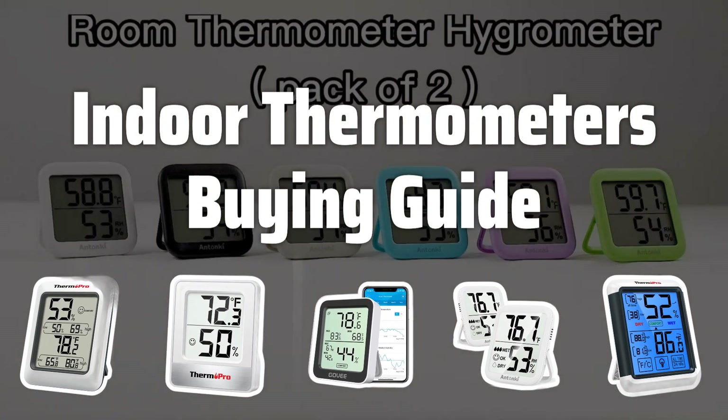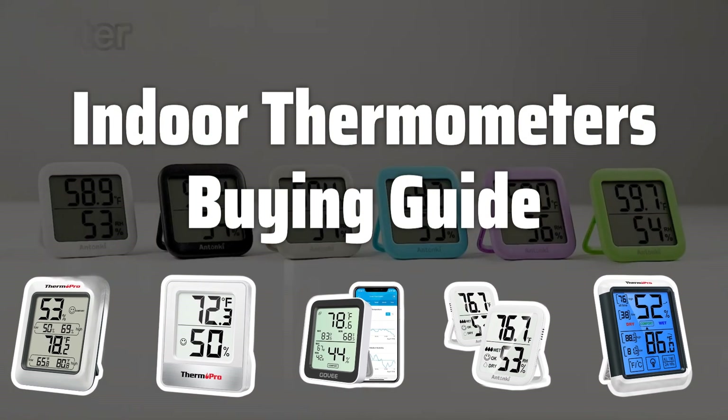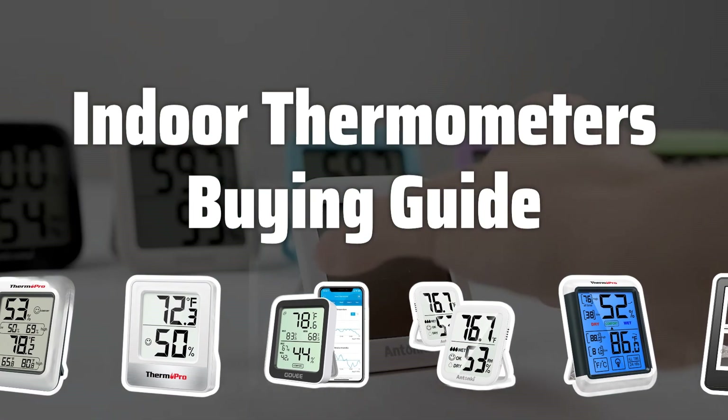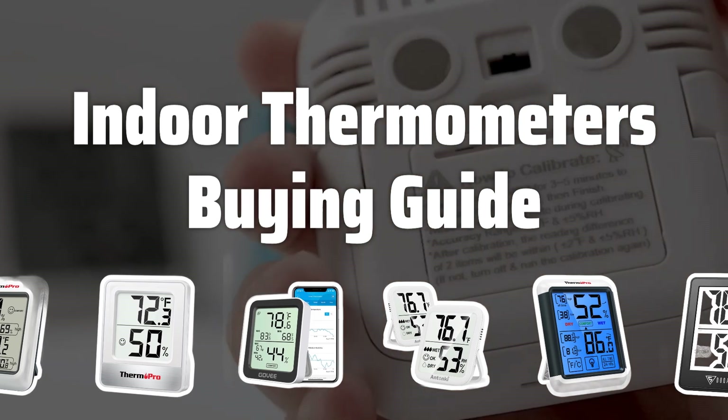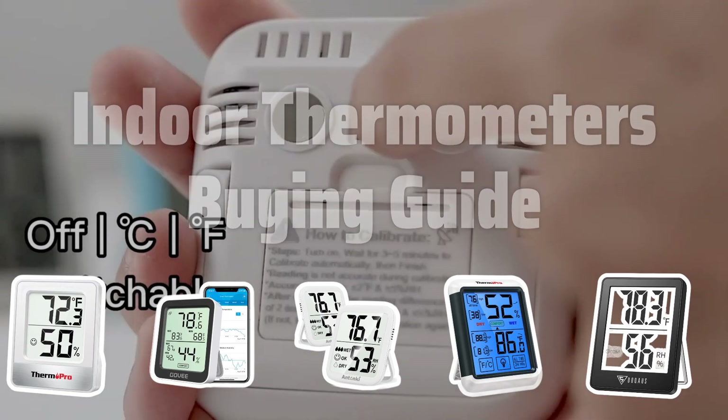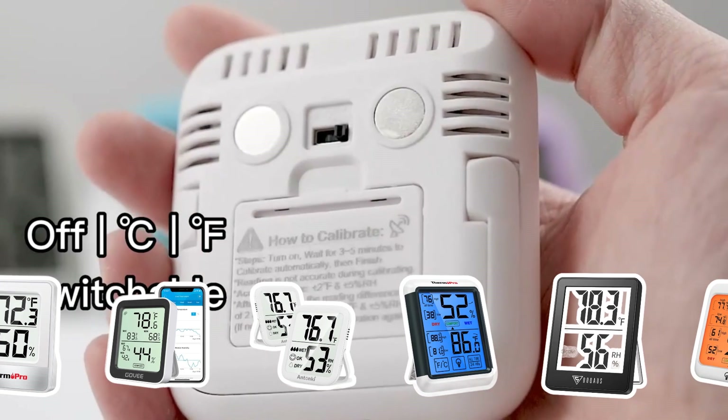Welcome to Top Best Picks. Are you looking for the perfect indoor thermometer to keep your home comfortable and energy efficient? With so many options available, choosing the right one can be overwhelming. But don't worry, we've got you covered. In this video, we'll share some essential tips to help you pick the best indoor thermometer for your specific needs.